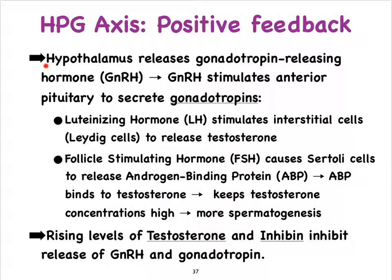Around puberty, a hormone produced by the hypothalamus called gonadotropin-releasing hormone — its levels begin to increase, and that's going to stimulate the anterior pituitary to secrete the so-called gonadotropins, which include luteinizing hormone and follicle-stimulating hormone. Now these hormones sound like they're female hormones, but they are also occurring in the male.